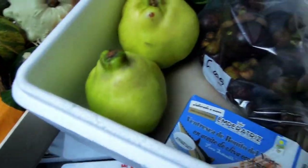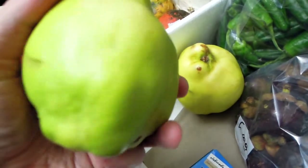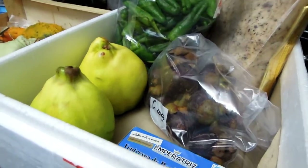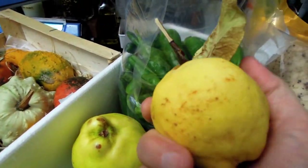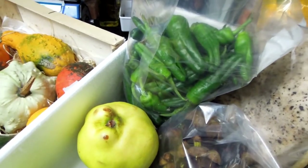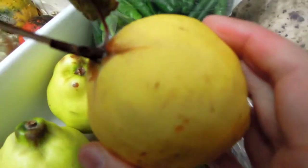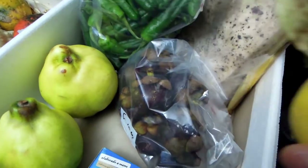I also ordered these gorgeous quince fruits. I've actually grown one myself — let me show you. This is the small quince fruit I grew on my own quince tree on my balcony. It's got such a beautiful aromatic smell. I just keep it to enjoy looking at it and to smell it occasionally because it's such a beautiful fruit.